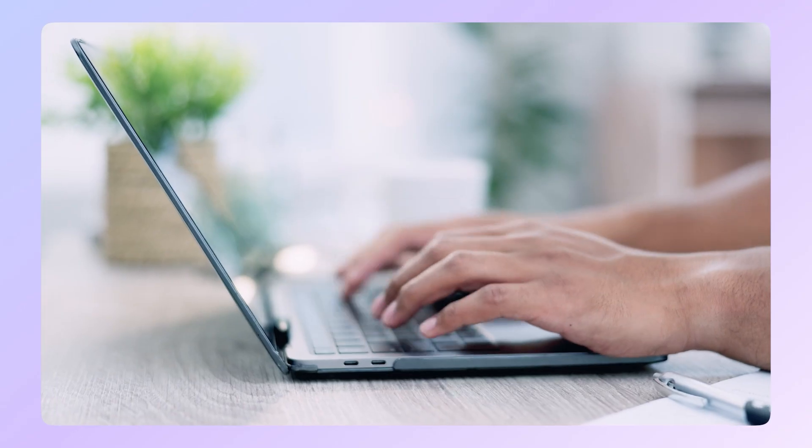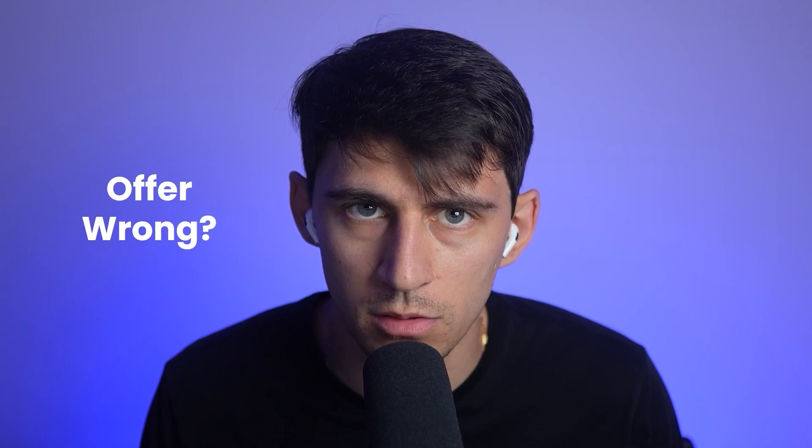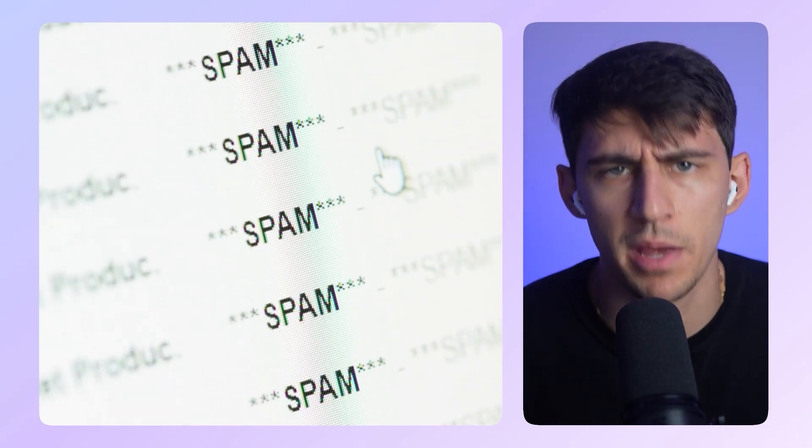Imagine this: there's a proposal, you spend two hours writing it, you hit send, and then nothing. Was the offer wrong? The timing off? Or did it just land in spam?